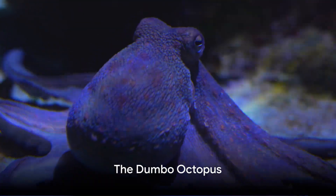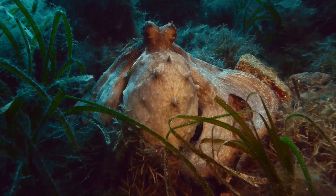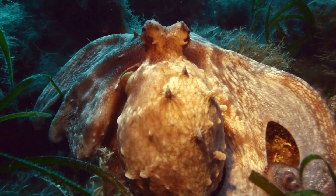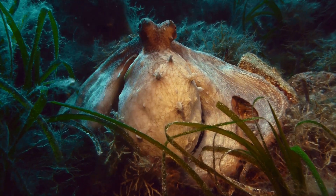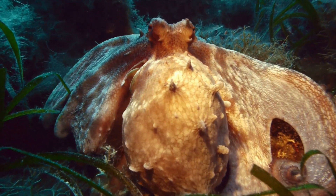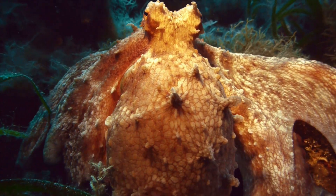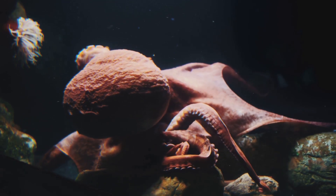Do you believe in flying octopuses? Well, the Dumbo Octopus might just make you a believer. Named after the beloved Disney character, the Dumbo Octopus is a curious creature with unique physical features that set it apart from its oceanic counterparts. This octopus sports a set of ear-like fins reminiscent of Dumbo the elephant's oversized ears, hence the name. These fins, coupled with its webbed arms, give it an almost whimsical look. The Dumbo Octopus uses these ear-like fins to fly — or rather glide — through the depths of the ocean with grace and agility.